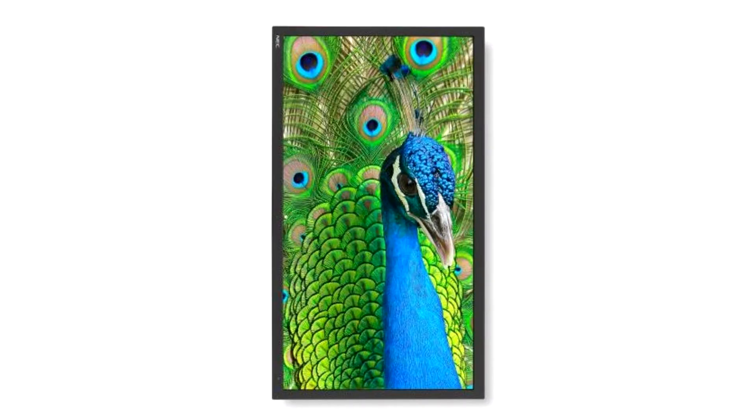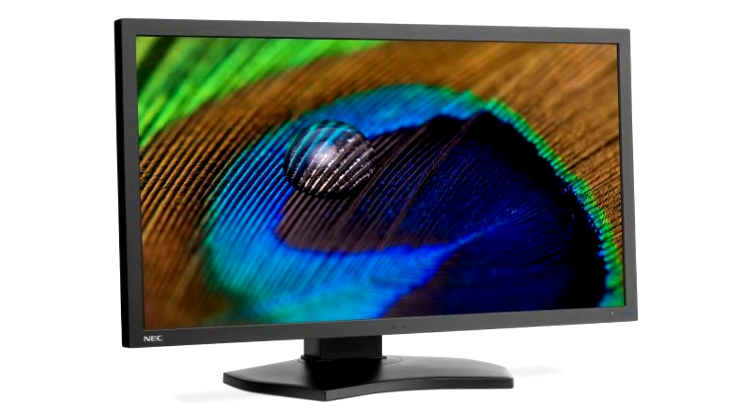NEC launches the MultiSync PA311D monitor: 31-inch IPS, 4K, 10-bit color.